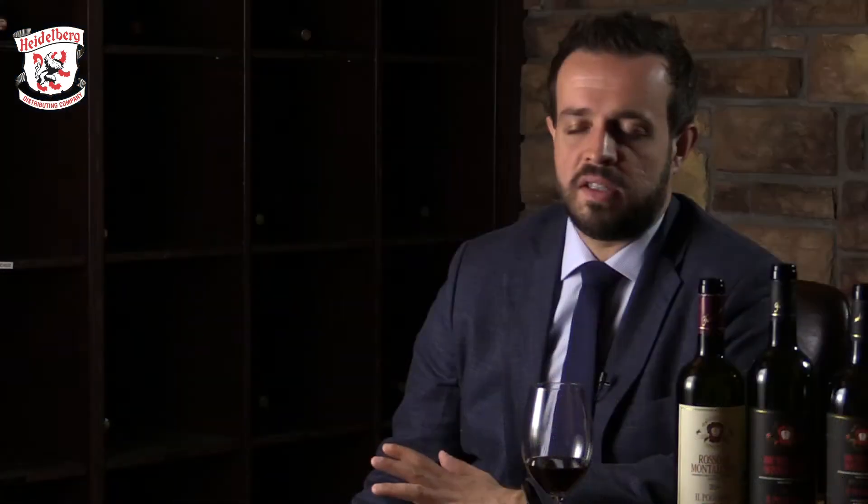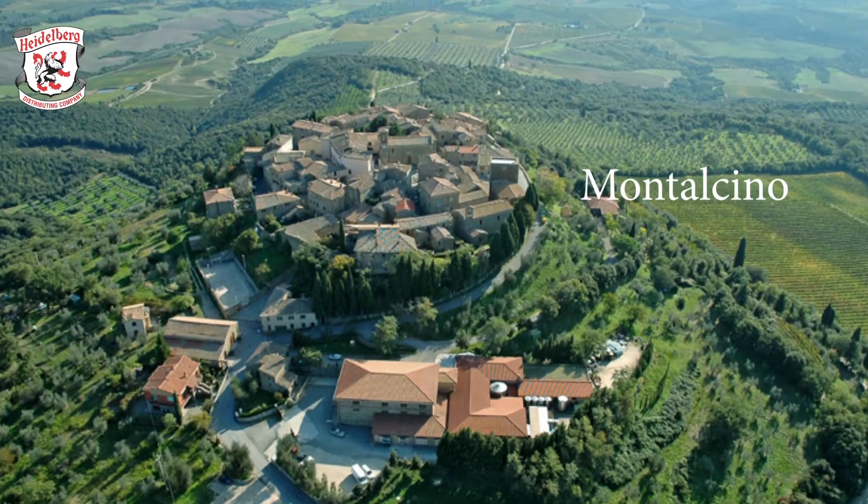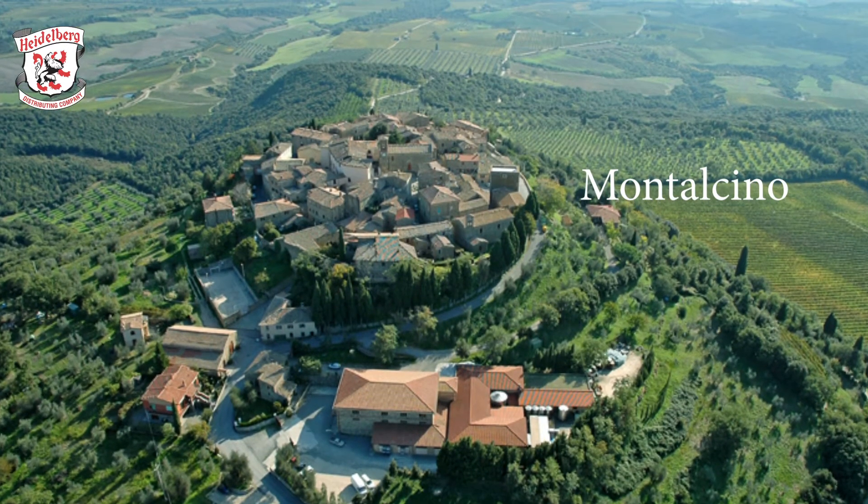Tuscany has so many different landscapes. As you go closer to the coast, you will see a little less hills — still a hilly landscape, but a completely different climate. Whereas if you drive north towards the Chianti area, north of Montalcino, the landscape and the weather will be much different. That brings the beautiful diversity of Tuscan wines and Italian wines — every small region makes amazing wines different from their neighbor area.